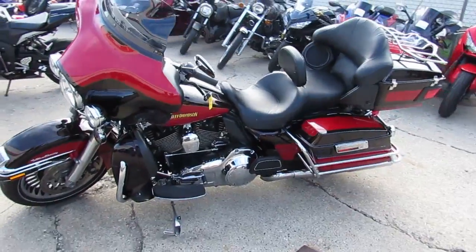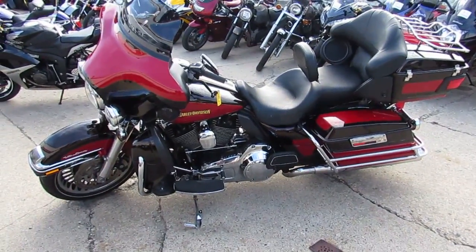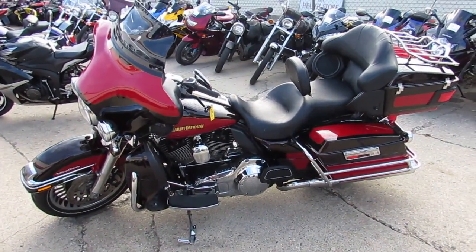Visit our website at ApprovalPowerSports.com. We got guaranteed financing and we got lease programs. Call today — you can ride today.